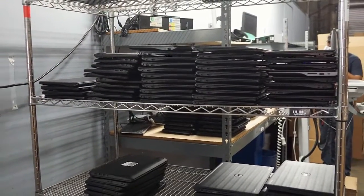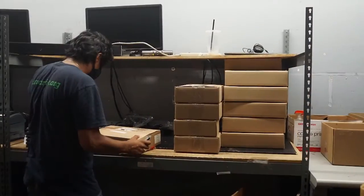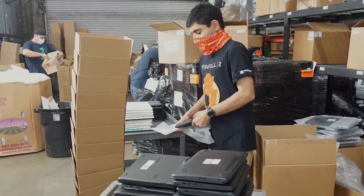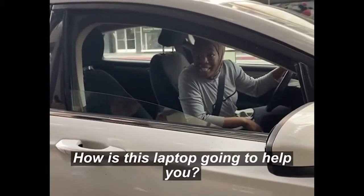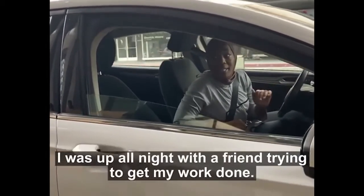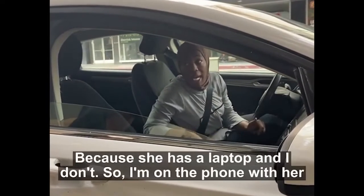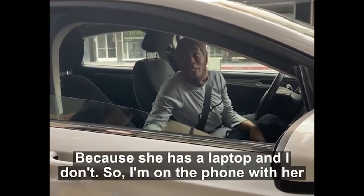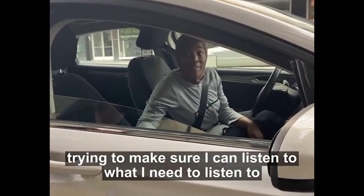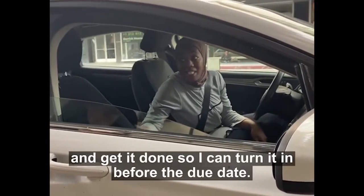So far, Human IT has distributed 12,000 laptops through partnerships with the colleges, including the Los Angeles Community College District and the Los Rios Community College District in Sacramento. One student said the laptop would help her finish — she had been up all night with a friend trying to get her work done because her friend had a laptop and she didn't, working by phone trying to listen to what she needed and get it turned in.